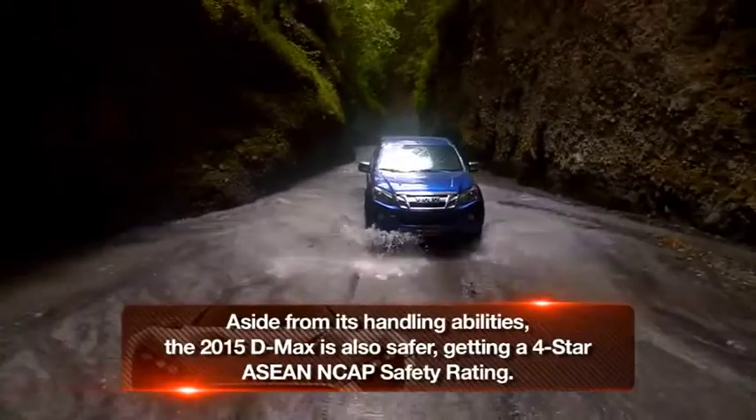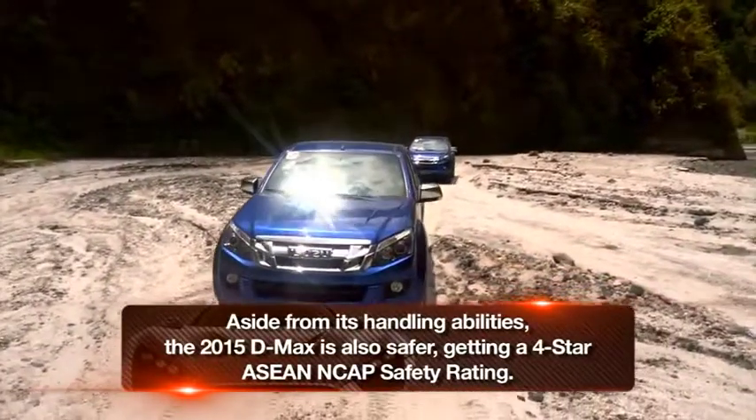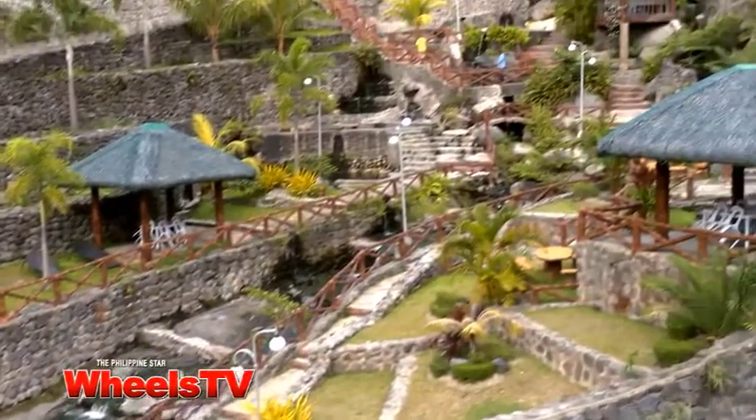Equipped with limited slip differential, shift on the fly, high approach and departure angles, much torque, and a heavy 2D chassis, it was an effortless off-road drive along the Sokovia riverbed and into the secluded and exotic Punin Hot Springs.